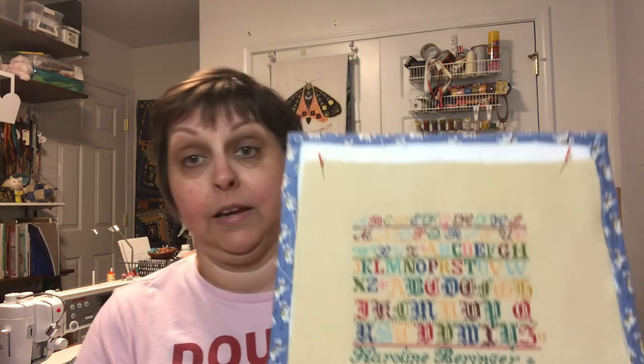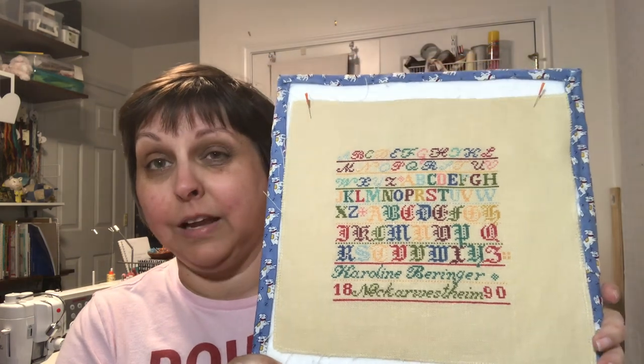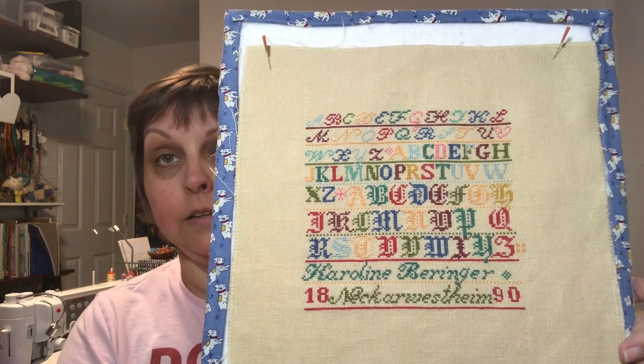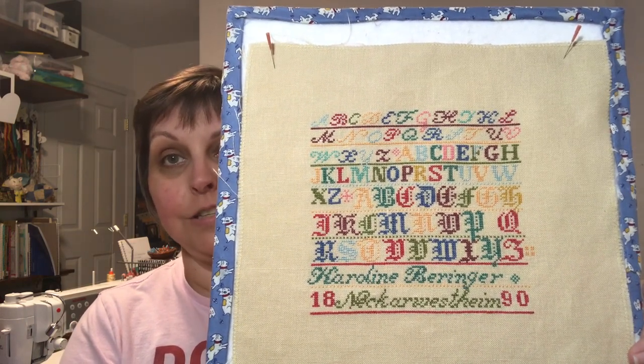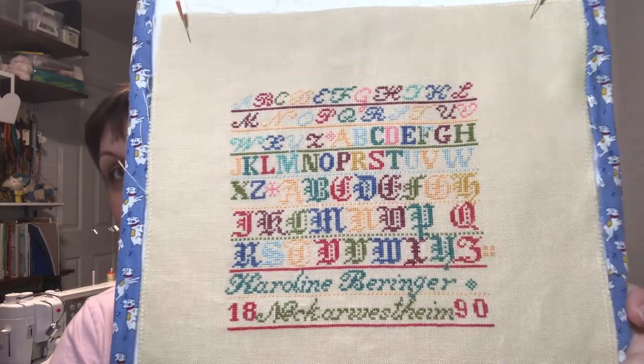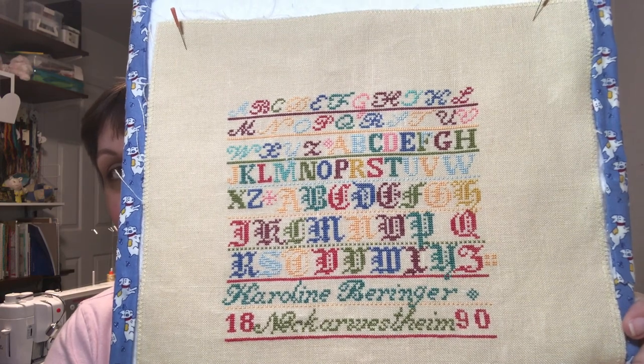I have not one but two finishes, so let me get started with that right away because it's gorgeous. My obsession these last two weeks has been Catherine Beringer — this is Summer House Stitchery, a reproduction sampler from 1890, and it was so fun to stitch. Just look at it — do you see that F that's two different colors right there on the third line? Isn't that cool?